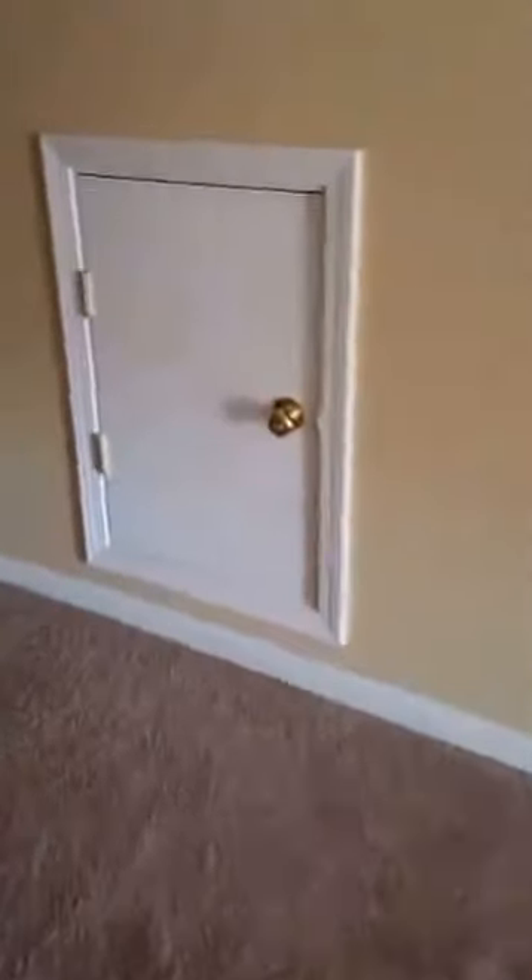That little door and that little door are accessed to the attic. That little door — access to the attic. So back on the stairs we go.